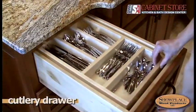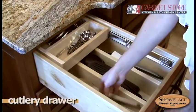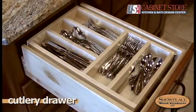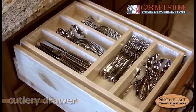The Showplace two-tiered cutlery drawer operates with smooth precision with an optional soft close action. The hardwood dividers have a durable sealed finish for years of use.